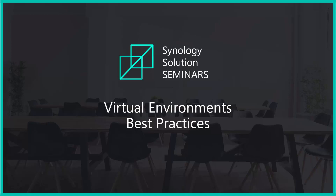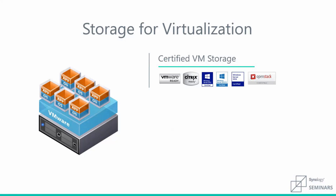Synology has a great solution for when you need virtual storage. We are certified with VMware, Citrix, Windows Server, and OpenStack.